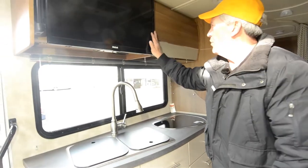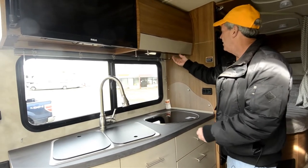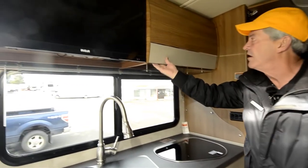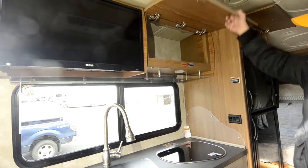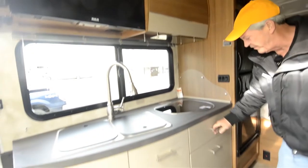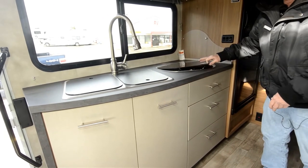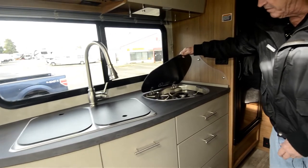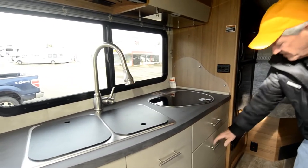Everything that's mounted to a wall or the ceiling of a Winnebago motorhome is mounted into steel. All Winnebago motorhomes feature a fiberglass roof. All have full extension drawers. Two burner cooktop. This rear spreader chassis model has dual sinks instead of a single sink.